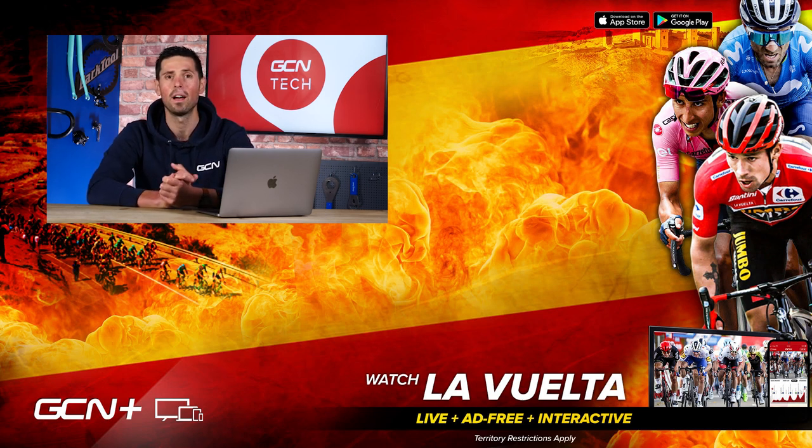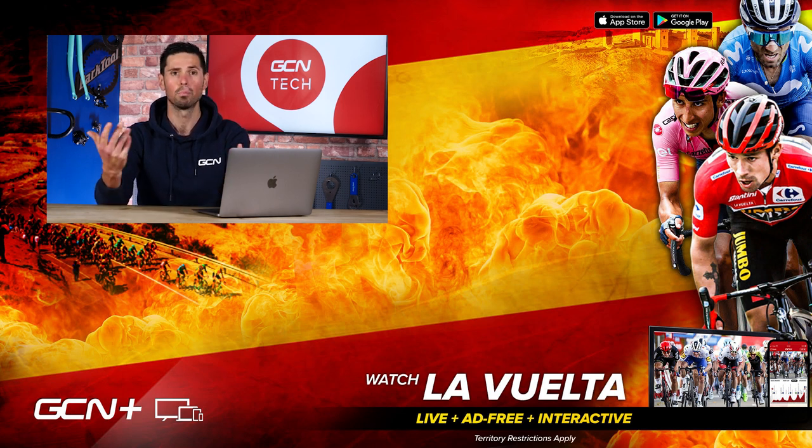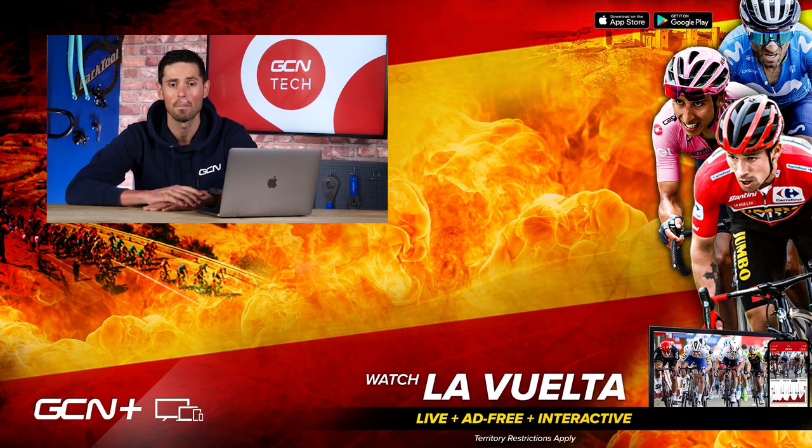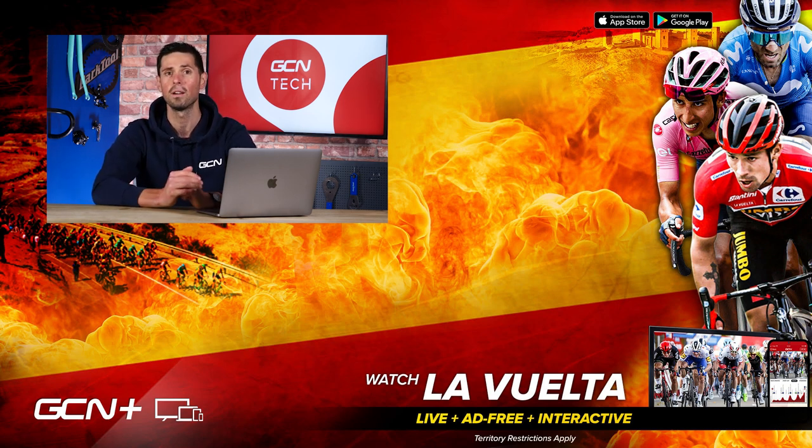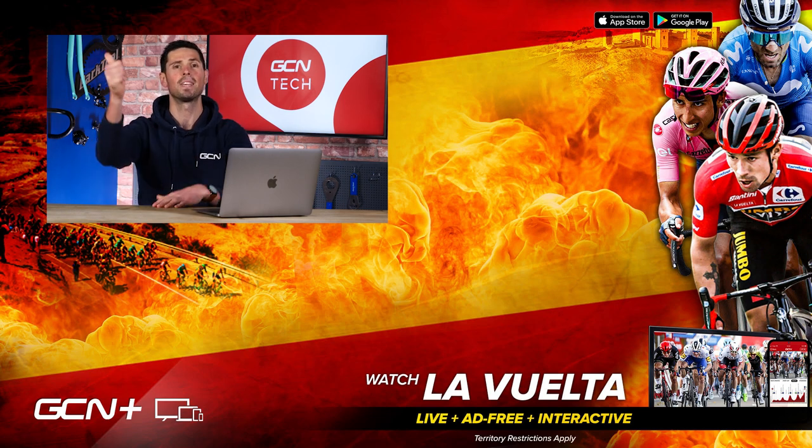That is it for this week's GCN Tech Clinic. I would say we've run out of time, but we haven't because time is endless. I hope you found it helpful. If you have, why not let us know in the comments section below. If we've answered your question, it helps you out. If you've got any other questions, please let us know in the comments using the hashtag AskGCNTech. See you next week.